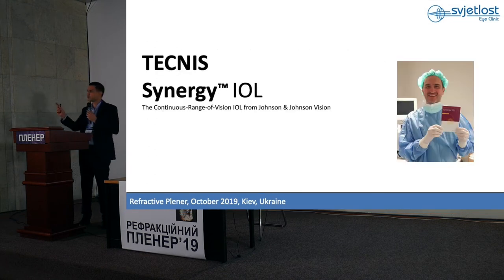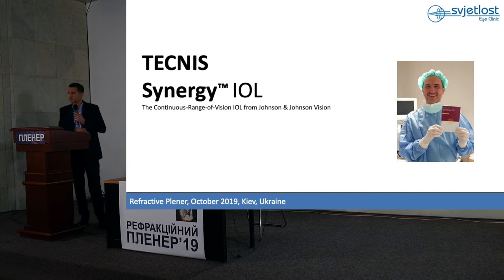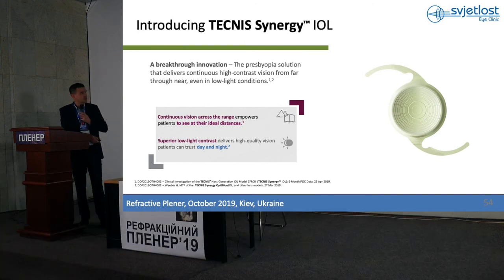Just a few more minutes on something new that will come to Ukraine in January or February next year — this is Synergy, the Technis Synergy IOL. We were among the first three clinics in the world to implant this lens, in May of this year.